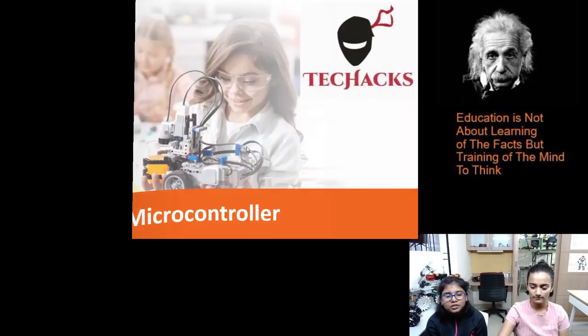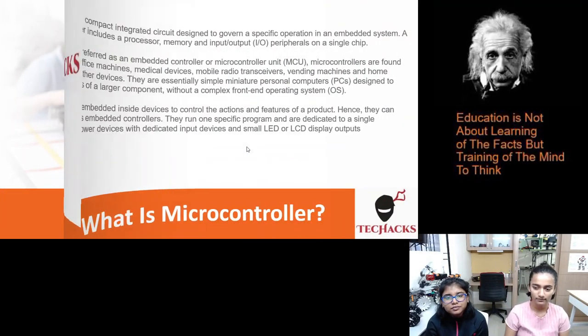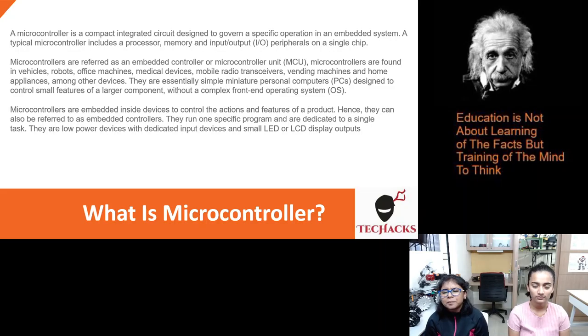So what are microcontrollers? A microcontroller is a compact integrated circuit designed to govern a specific operation in an embedded system. A typical microcontroller includes a processor, memory, and input or output peripherals on a single chip.